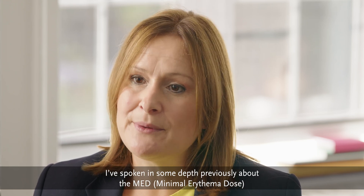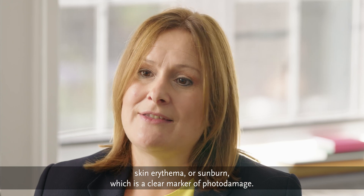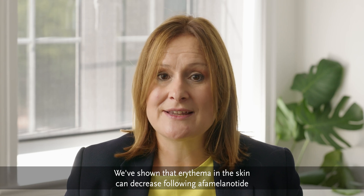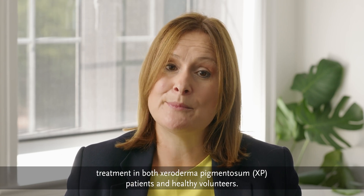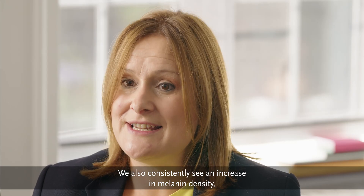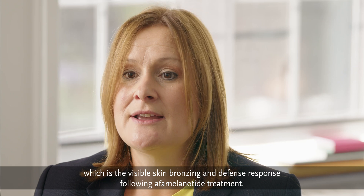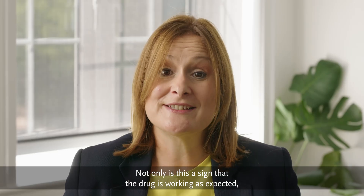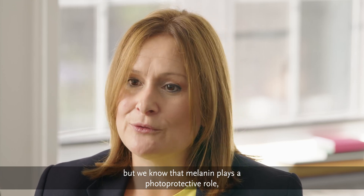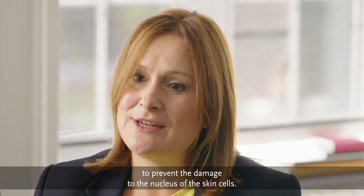As spoken in some depth previously about the MED — the minimal dose of UV which is required to induce skin erythema, or the sunburn — which is a clear marker of photodamage. We've shown that erythema in the skin can decrease following alpha melanotide treatment in both xeroderma pigmentosum patients and healthy volunteers. We also consistently see an increase in melanin density, which is the visible skin bronzing and defense response, following alpha melanotide treatment. Not only is this a sign that the drug is working as expected, but we know that melanin plays a photoprotective role — it reflects, it refracts, and it absorbs light to prevent damage to the nucleus of the skin cells.